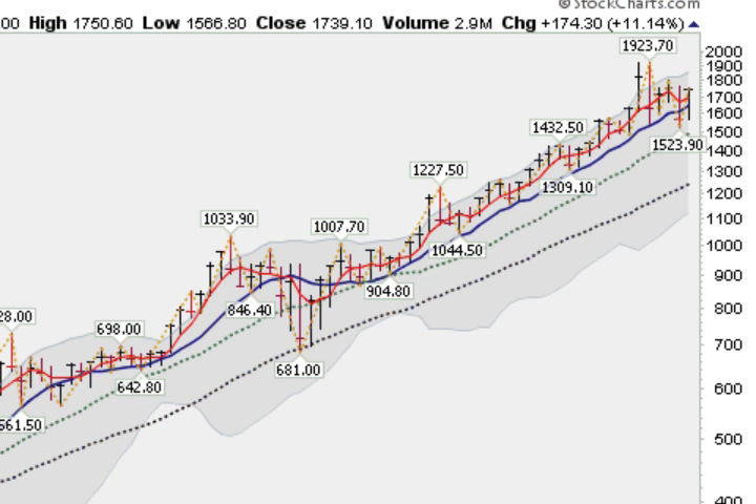Looking long term at gold, we can see that we came down here and tried to test this green dotted line, which is the 20-month moving average — usually a place of support. We successfully tested it; didn't really get near it, but did undercut this solid blue line, the 10-month moving average, and we have righted ourselves back above that. Last month, gold gained 11.14%, ending up 11.14% for the year. So gold is having a great 2012 — no Mayan prophecy doomsday for gold so far.